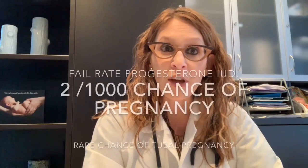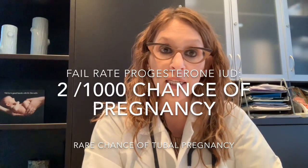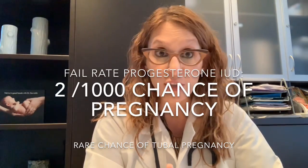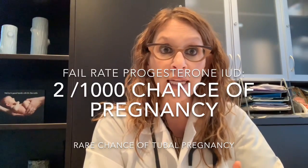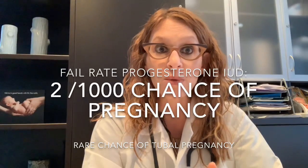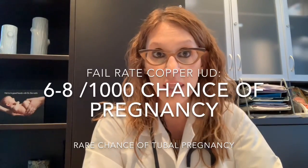I'd briefly move into a discussion about things that pertain to IUD use that the patient needs to know. Number one, I would talk about the failure rate of the IUD. The IUD is very effective — one of the most effective options available — but the failure rate is not zero. For hormonal IUDs like Mirena and Kyleena, there's about a two in a thousand chance of pregnancy with a rare chance of tubal pregnancy. For copper IUDs, the rate is slightly higher at about six to eight in a thousand.